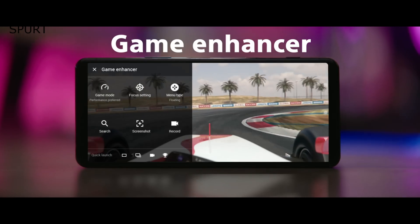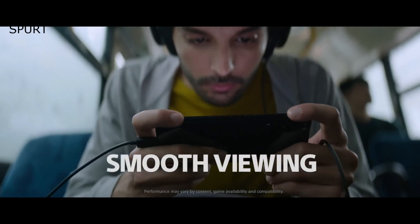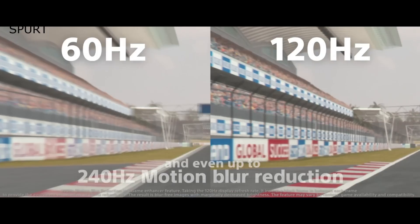Gamers are also very well catered for with the native 120Hz refresh rate on that new display, with software smarts apparently boosting that to an emulated 240Hz on demand. I've banged on about all that and more in my full Xperia 5 Mark II launch video — it went live yesterday so crack open a brew and check that out for all you need to know.